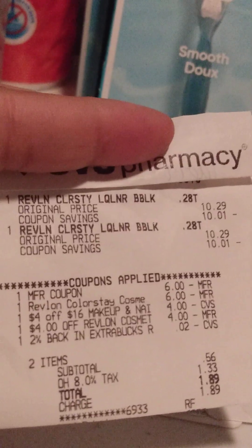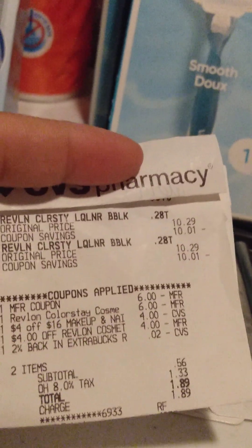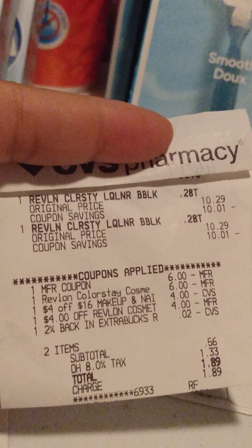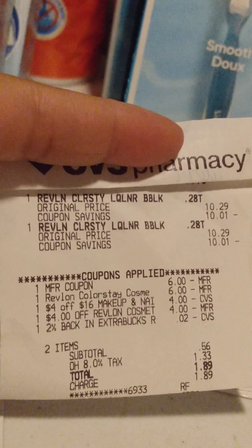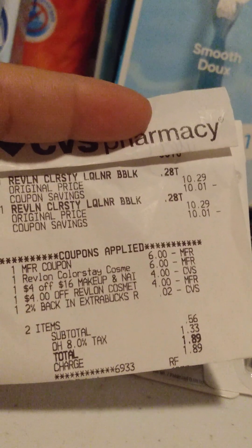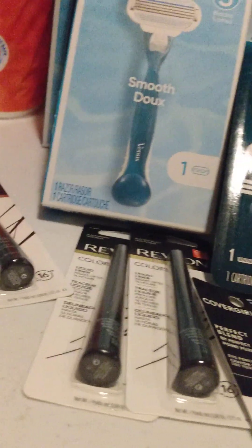For the Revlon deal, these were $10.29. If you spend $20, you get a $10 extra buck back. I had a $6 off paper coupon from the paid newspaper, a $6 off two digital coupon, a $4 off 16 makeup CRT, and a $4 off Revlon CRT. That brought me down to $0.56 — I paid $1.89 in tax — and I got a $10 extra buck back for that set.